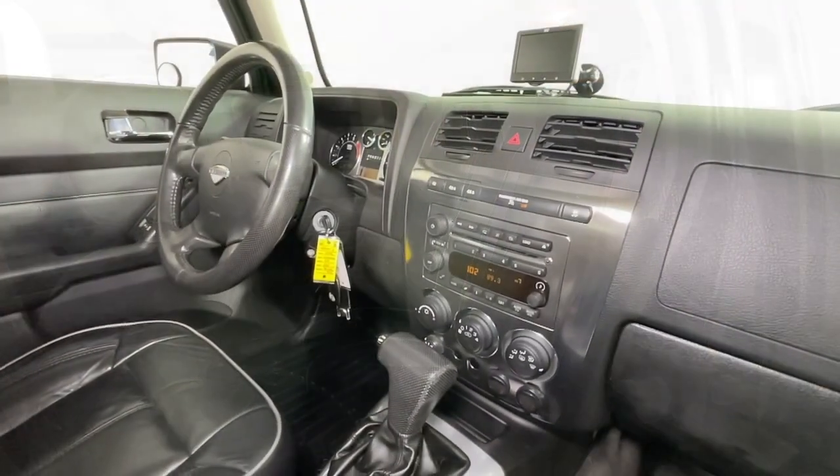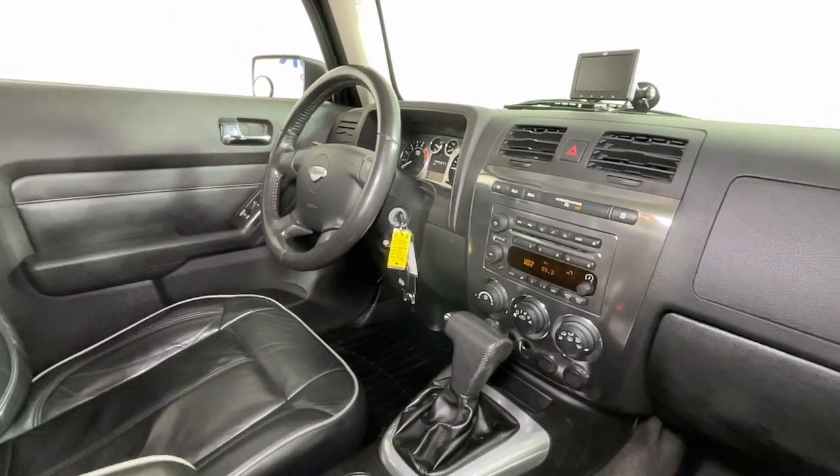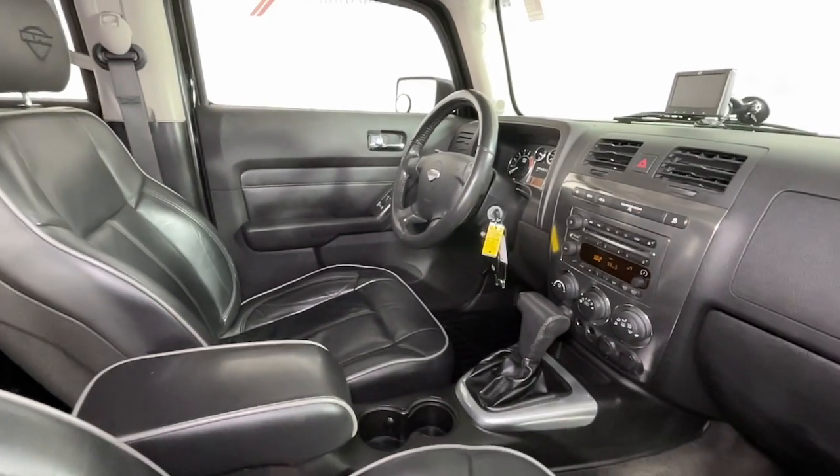Feel unstoppable in this intrepid H3. Come in for a test drive. Our team will make it the best part of your day.